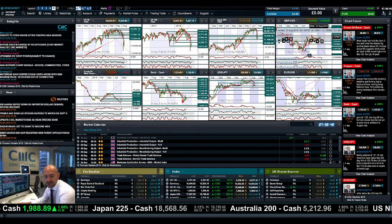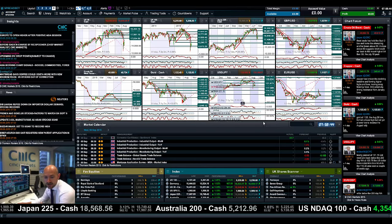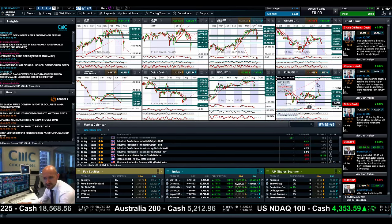We're just waiting for some more macro data to come out — Thursday gives you your unemployment claims. There's not a huge amount out today on Wednesday, nothing of major significance.